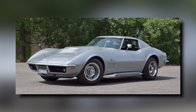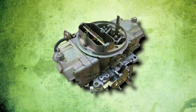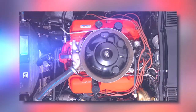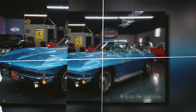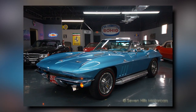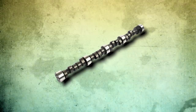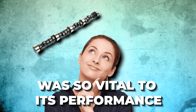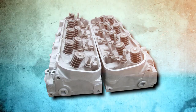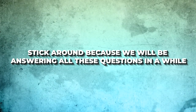What really set the L88 apart was its staggering compression ratio of 12.5 to 1, achieved by an aggressive larger carburetor and lightweight aluminum cylinder heads. The engine's bore diameter was 4.25 inches and it had a stroke of 3.76 inches, just like the L36 and L72 versions. However, the L88's compression ratio was in a league of its own. The camshaft was particularly fierce, featuring a lift of .562 by .584 inches, pushing performance to the extreme.